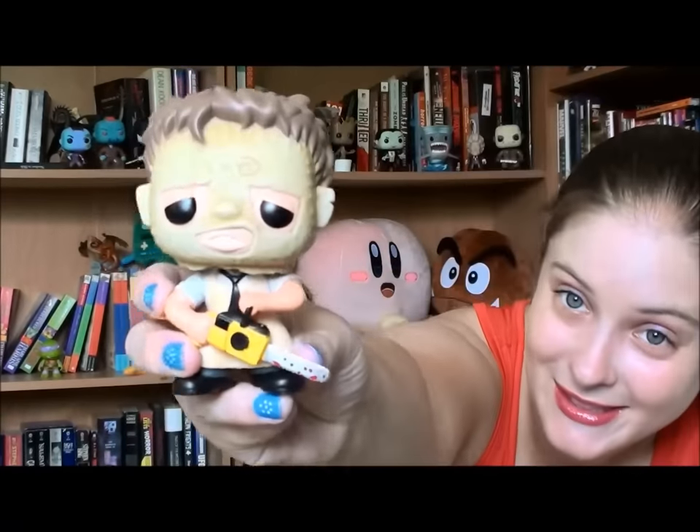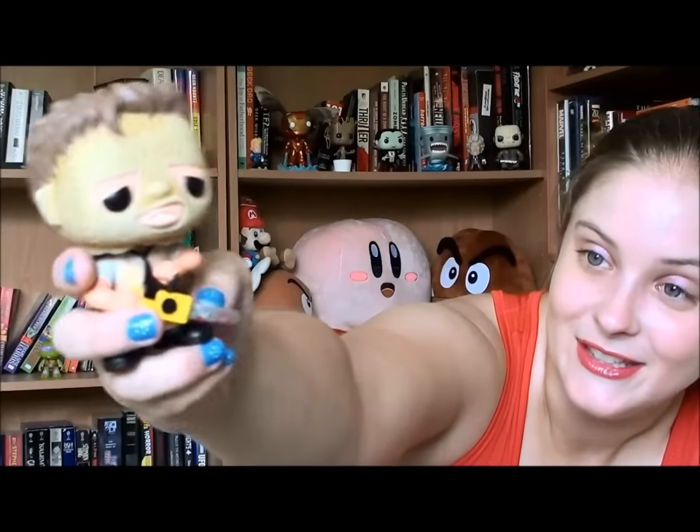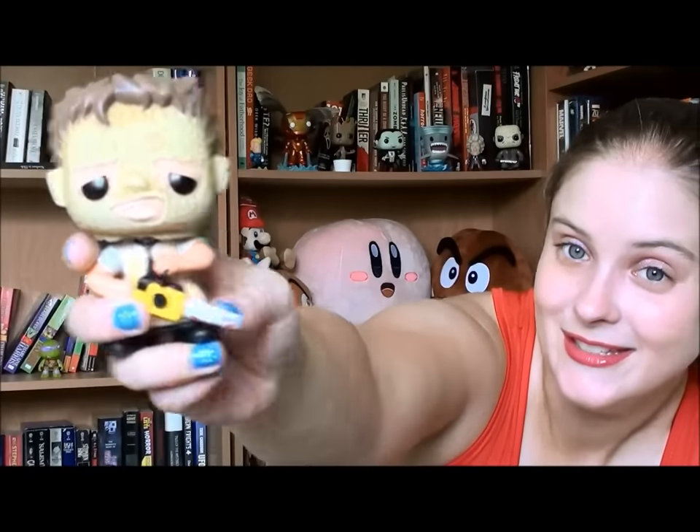A couple of horror pops my husband picked up for me. The first one is Leatherface from Texas Chainsaw Massacre, and Billy the Doll from the Saw movies. I really like the Leatherface one - I think he's a really cool mold with the mask and the chainsaw and everything. The chainsaw is actually serrated. It's pretty cool, I can't complain about him at all. He makes a good addition to the horror ones.